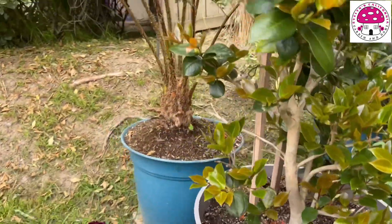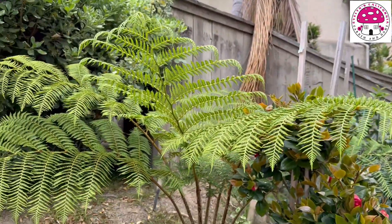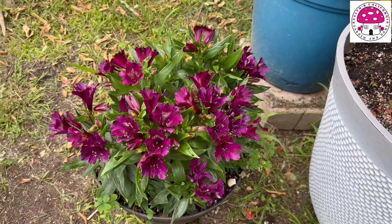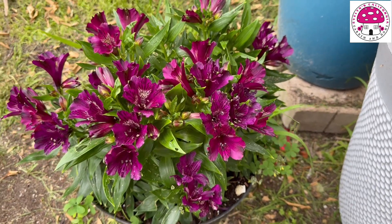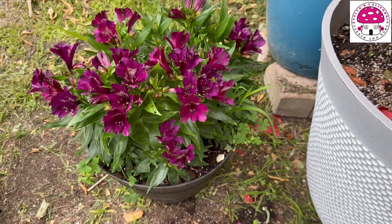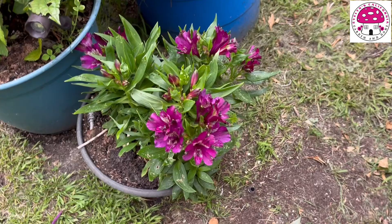Right behind that is my Australian tree fern. And this beauty right here is the Inca Batavia Peruvian Lily. This flowers in spring, summer, and sometimes early fall — it all depends on its mood, I guess.